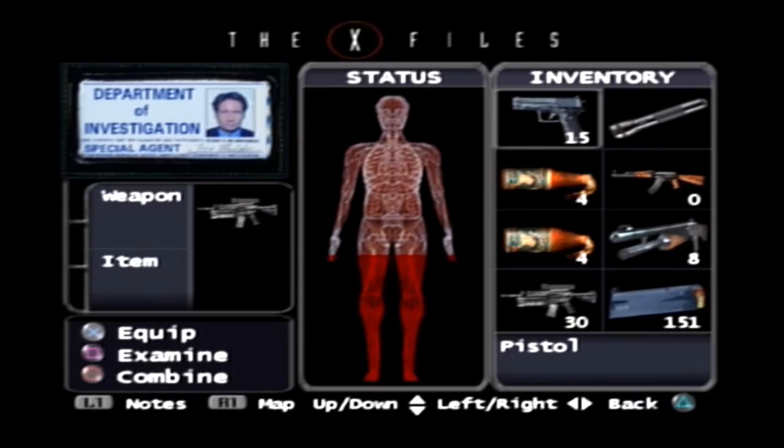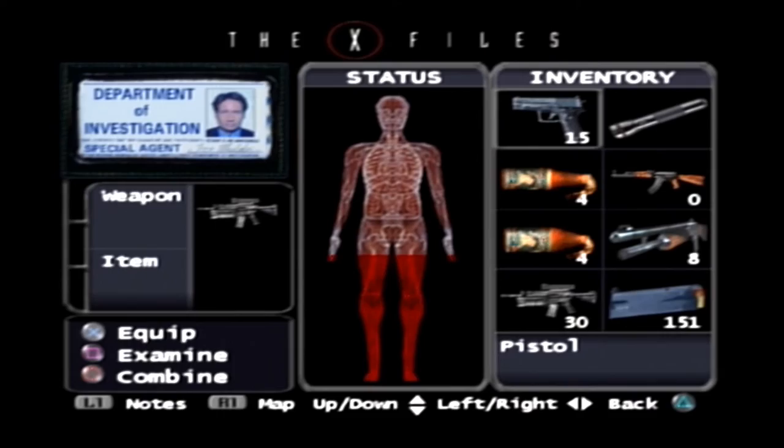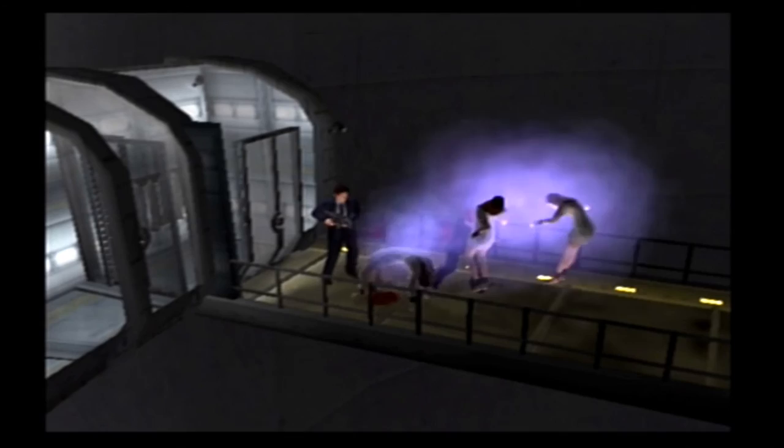I'm frantically trying to get to my menu to check my health there. You'd think start would be the button for that, but no. I can't really complain too much — there have been other games I've played which have had worse buttons. But yeah, I'm trying to keep an eye on my health.